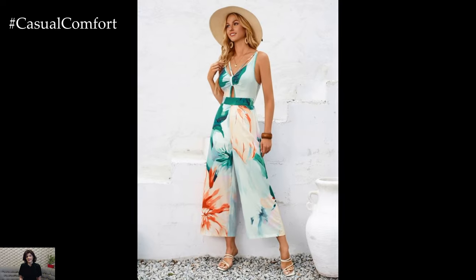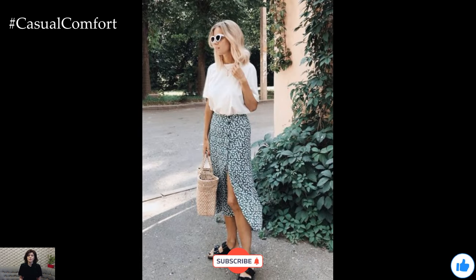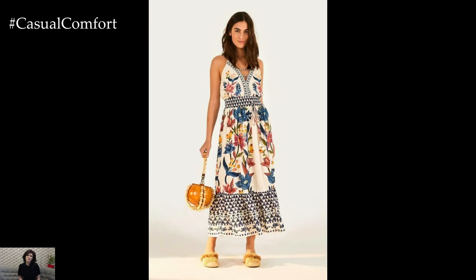Summer is a time for adventure, laughter, and making memories, and with the perfect outfit, you'll be ready for whatever the season brings. Until next time, stay stylish, stay fabulous, and let the summer vibes carry you away.